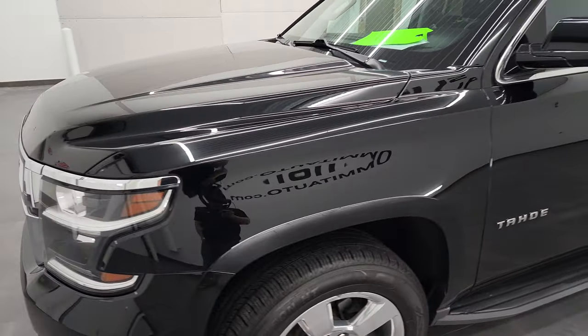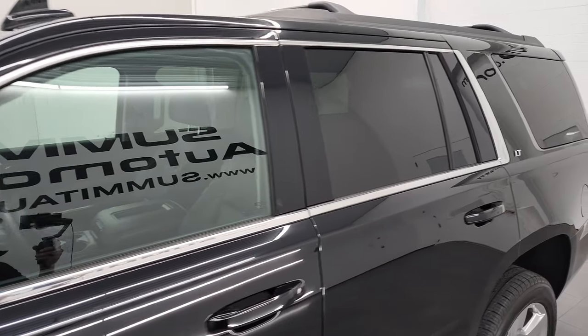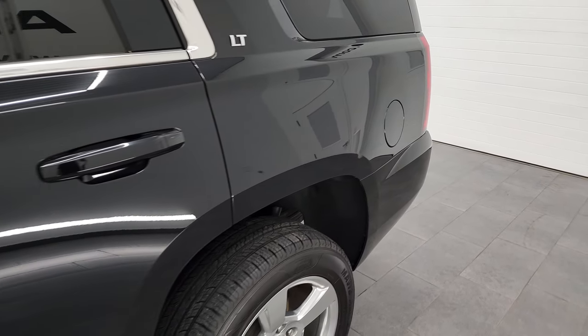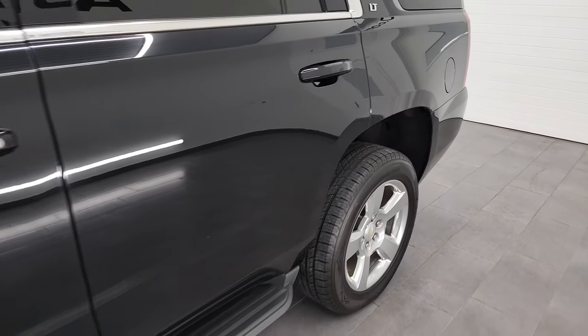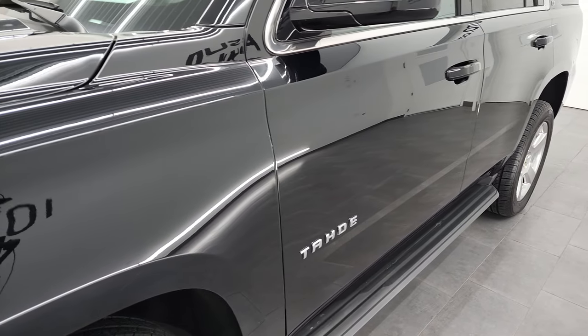Black clear coat is the color and we shoot all of our videos in 4K, so if you have HD capabilities on your computer, tablet, smartphone or television, I highly recommend turning them on right now because it is your best way to check out the quality, condition, options and cleanliness of the vehicle before seeing it in person.